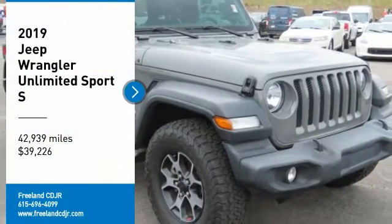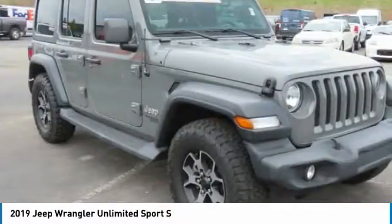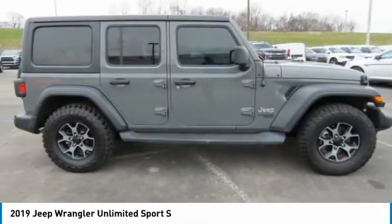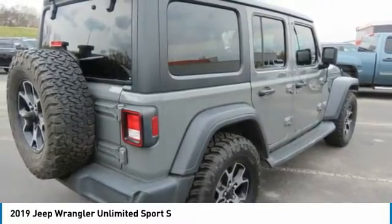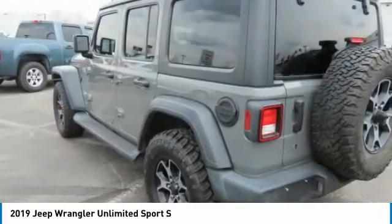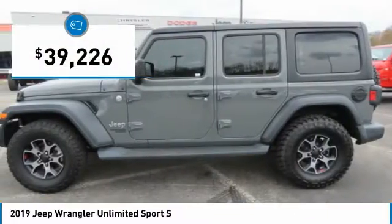You are going to love the 2019 Jeep Wrangler Unlimited. The Jeep Wrangler Unlimited is an on- and off-road capable vehicle that was made for you to enjoy. Stylish, rugged, and comfortable — all traits of the Wrangler that let you decide where you want to go and how you want to get there, and it is priced below $40,000.